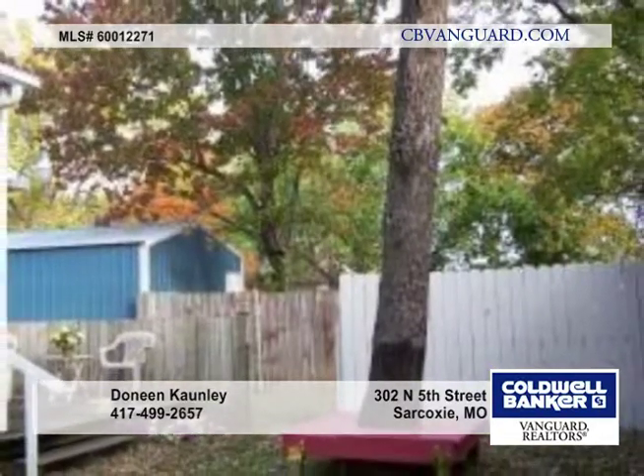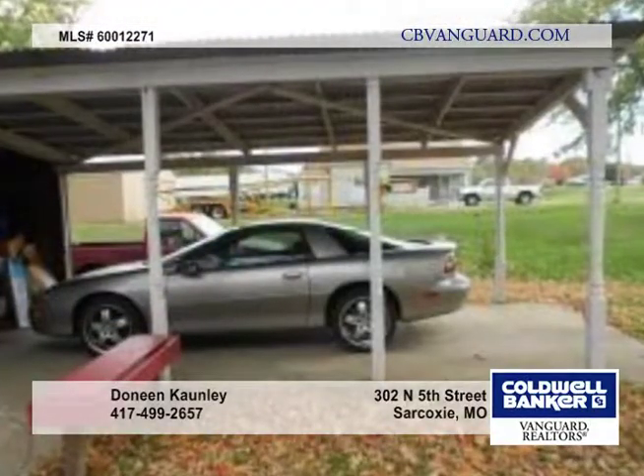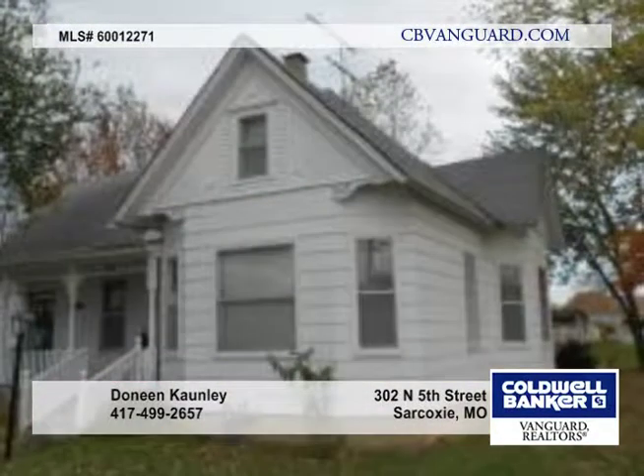The home sells as-is and is very charming and historic. Appliances are negotiable. Call today for your personal showing.